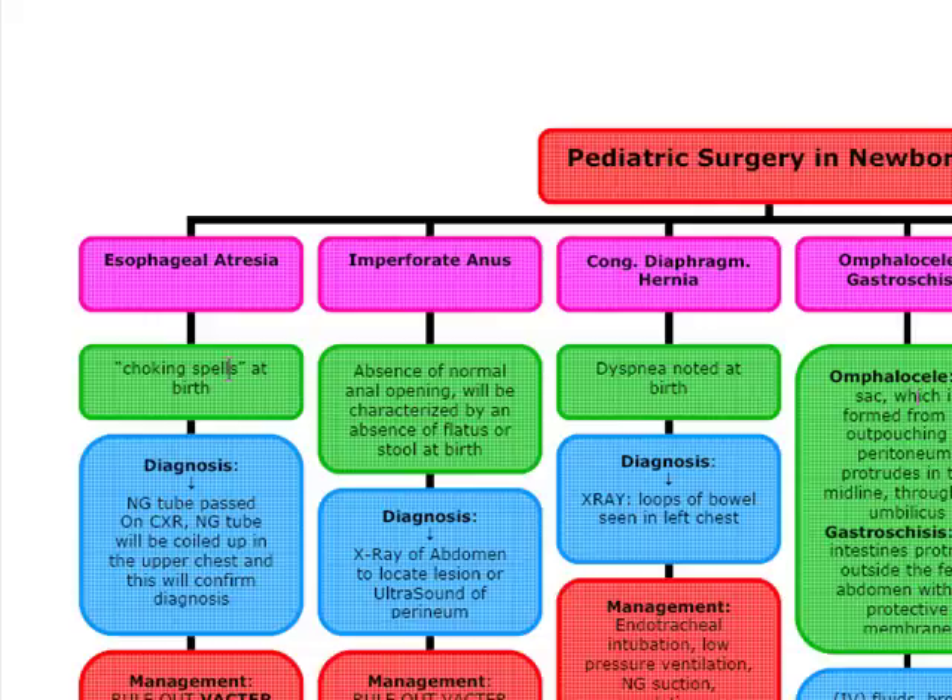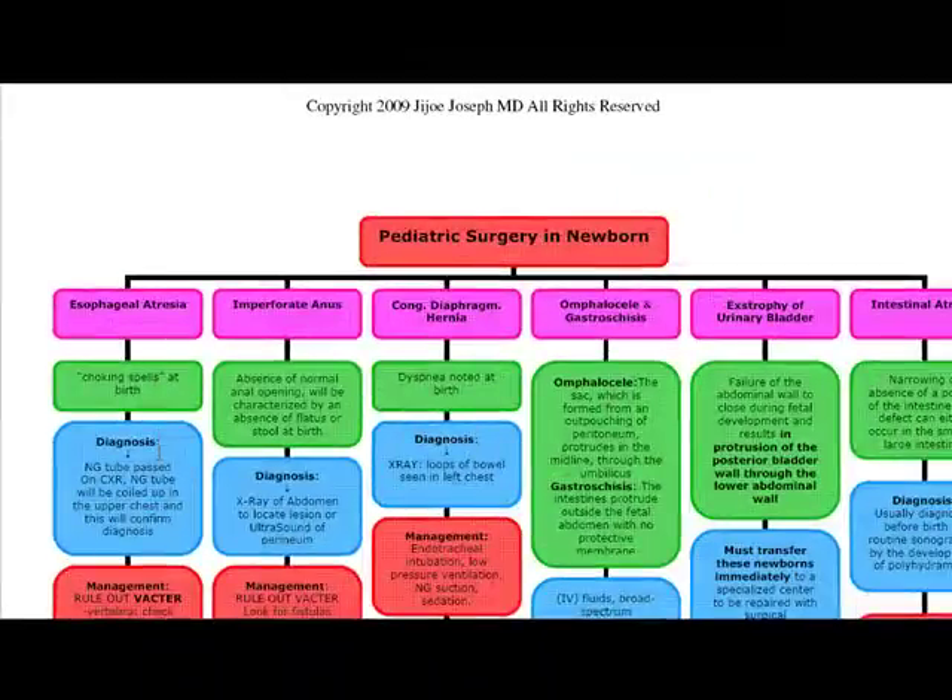When we see these symptoms, we're going to diagnose these patients by passing an NG tube through. On the chest x-ray, we're going to see the NG tube coiled up in the upper chest, and this is what's going to confirm our diagnosis.